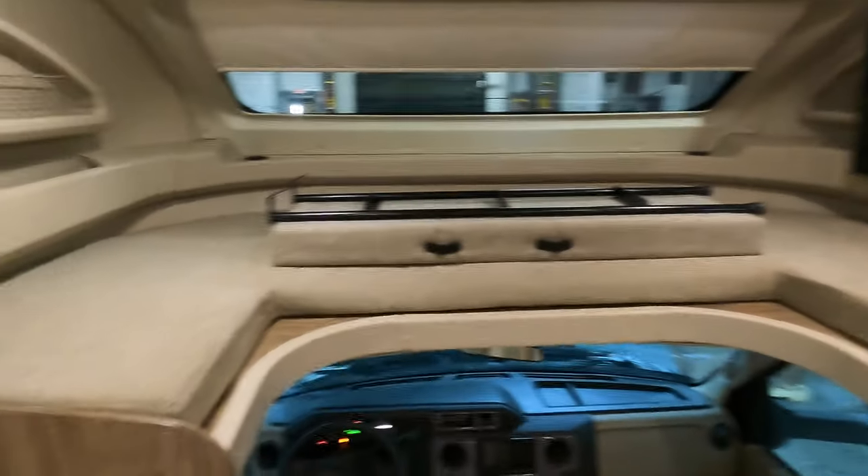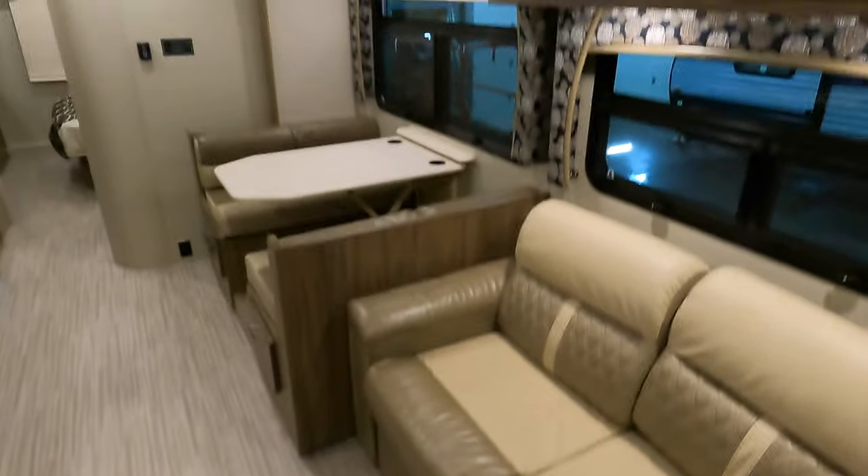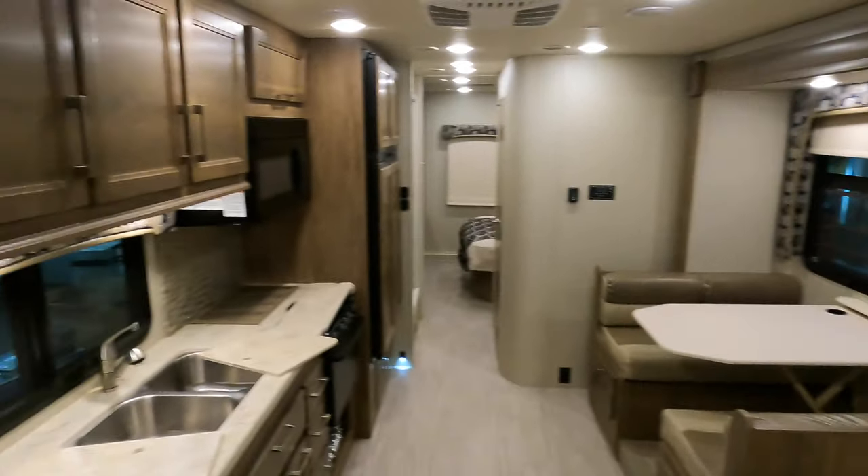The Class C market's been very hot. This is the first late model one we've seen in over a year. It is here, it's available right now.